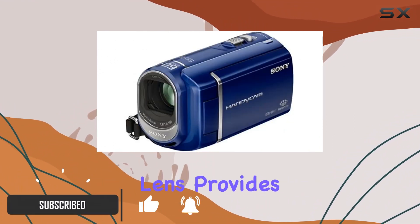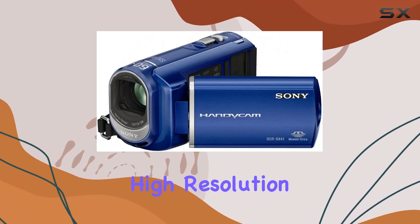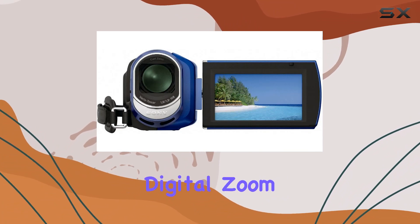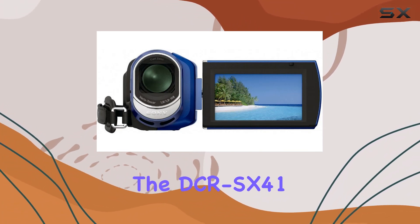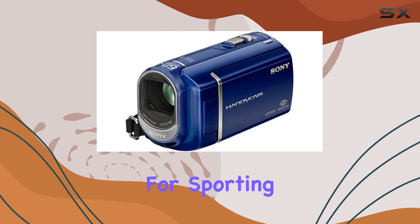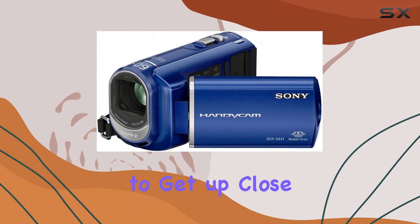The Carl Zeiss Vario Kessler lens provides professional quality images, ensuring sharpness and high resolution. With an impressive 60x optical zoom and 2000x digital zoom, the DCR-SX41 brings distant subjects into clear focus, making it perfect for sporting events, wildlife, or any scenario where you need to get up close.